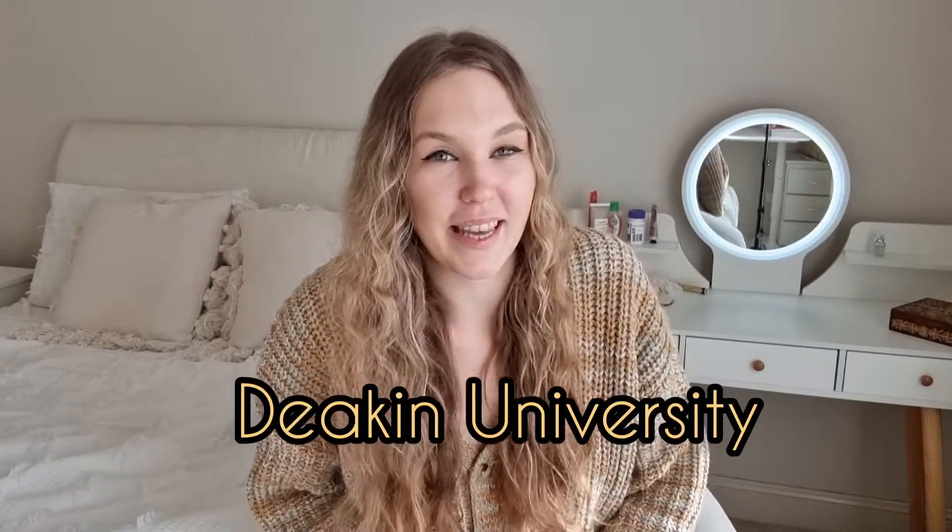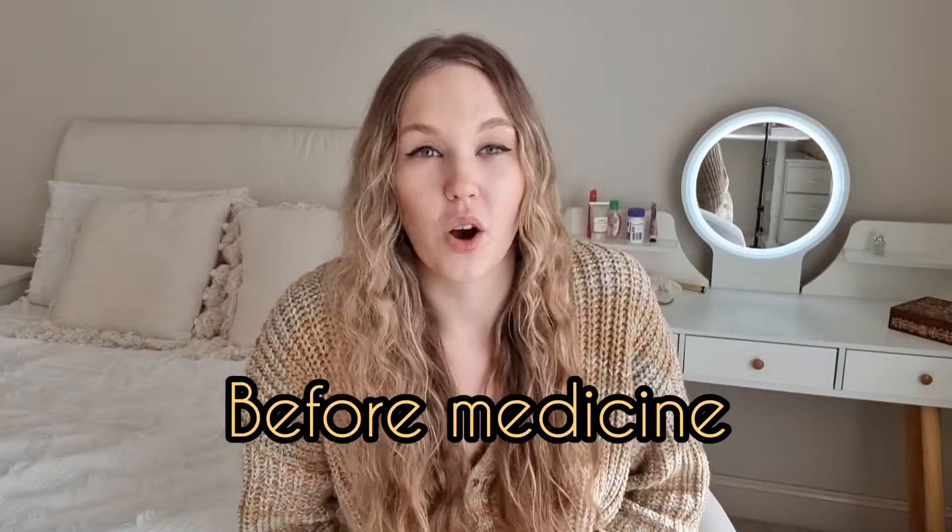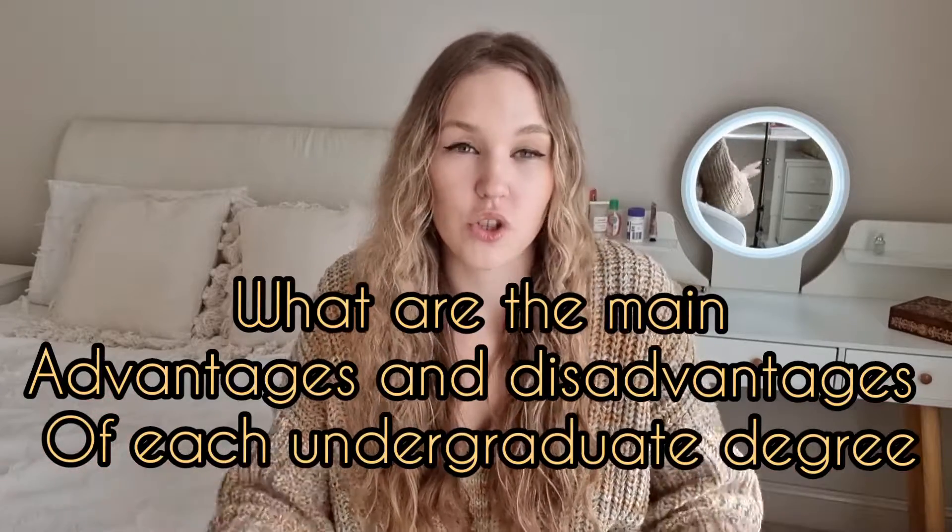Hello everyone, welcome back to my channel. My name is Sofia and I'm a second year medical student at Deakin University in Australia. Today I'm going to be talking about what is the best undergraduate degree before doing your MD course or postgraduate degree of medicine. In this video you will learn the advantages and disadvantages of each undergraduate degree so you can decide which one is best to pursue before medicine.